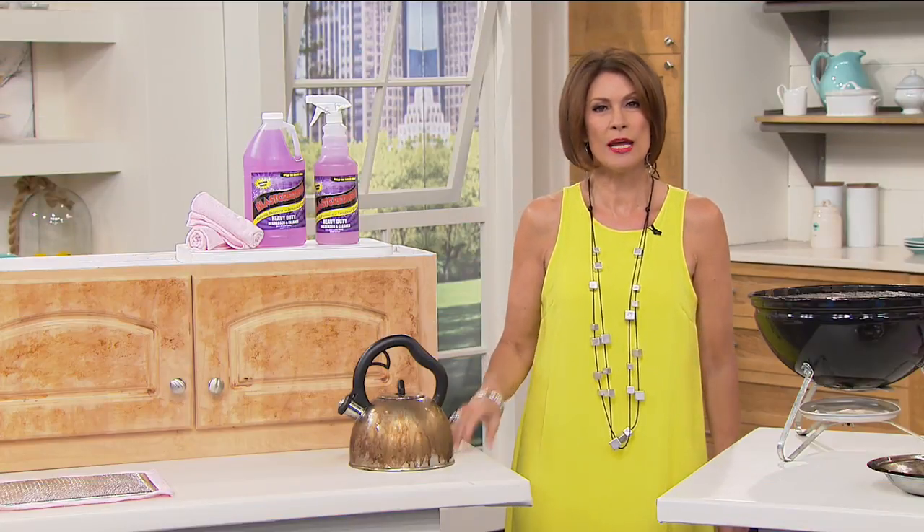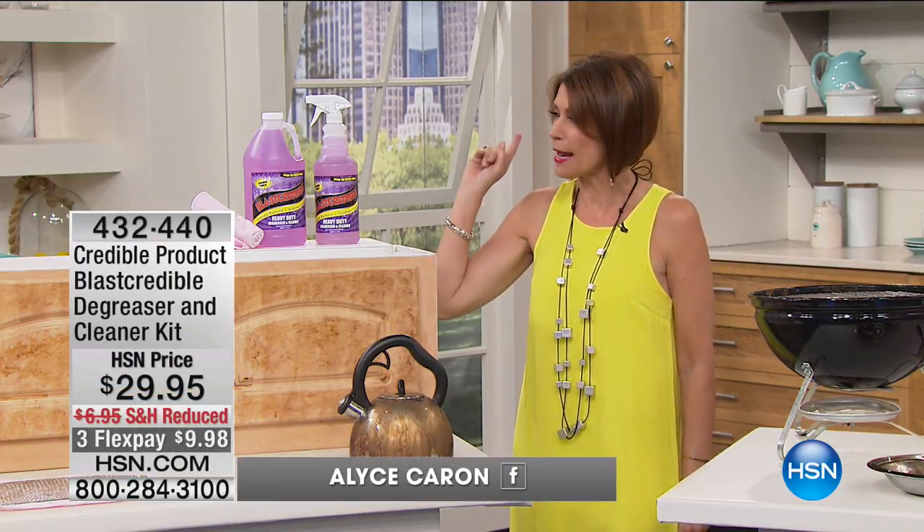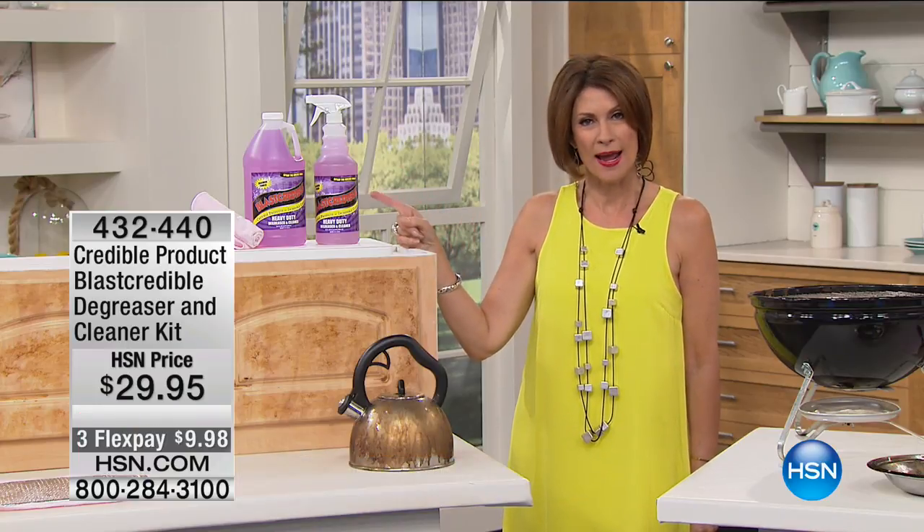Good morning, everyone. I'm Alice Carone. In this hour, we're going to help you solve some of those pesky problems around the house. And we're going to start off by doing it by blasting away the dirt.